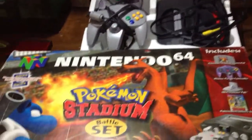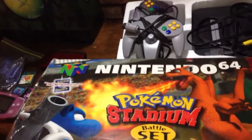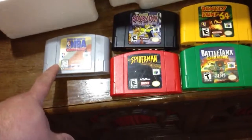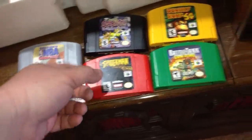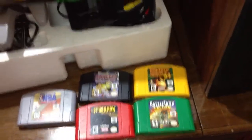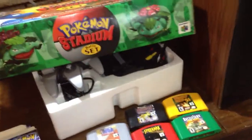One thing I was curious about — you'll notice the styrofoam is much smaller than the box, so I'm not sure if there was just an insert that had the extra Pokemon stuff in it or if that's just the wrong styrofoam. If anybody knows, let me know. It also came with five games: Kobe Bryant NBA Courtside, Scooby-Doo, Spider-Man, Battle Tanks Global Assault, and Donkey Kong 64. I have all those, but all of that with the box and system was 15 dollars — excellent deal.